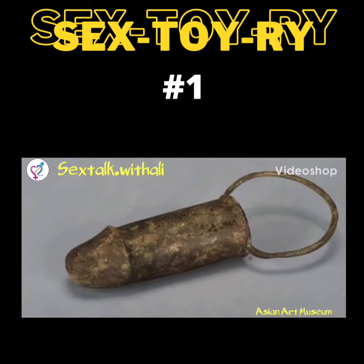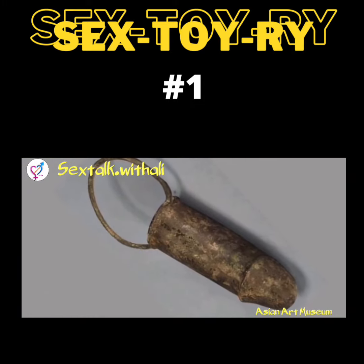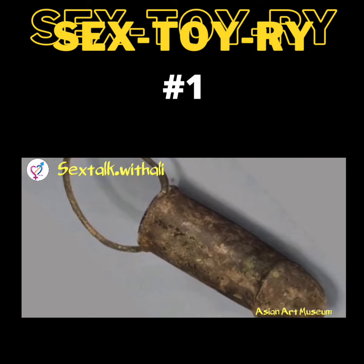I betcha you don't know what this was called or what it was actually used for. Oh lord, but these old folks were freaky. I can just imagine some of the things they got up to. I dare say, many of you also do not know where this item pictured here was found or even what it is made of.